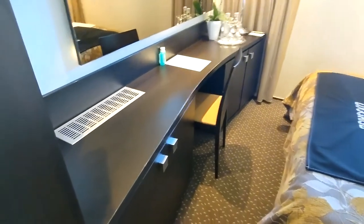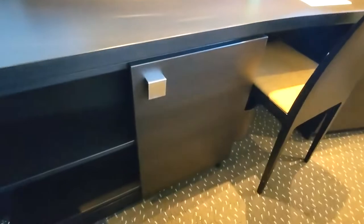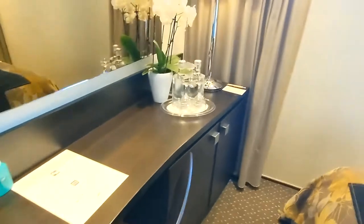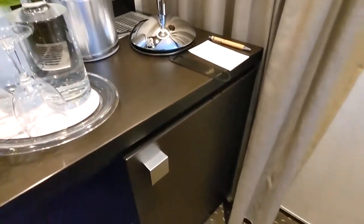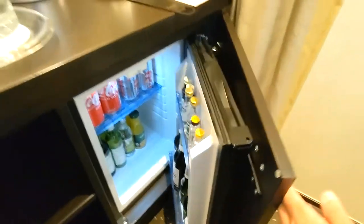As we come inside here, you've got a pretty large desk area. Underneath you've got some extra shelves for storage, a chair, and a little setup with water and an ice bucket. Down below you've got more shelving as well as a stocked mini fridge.